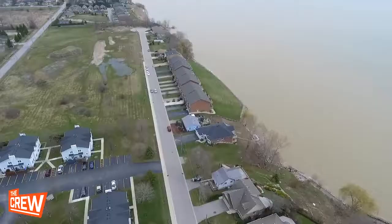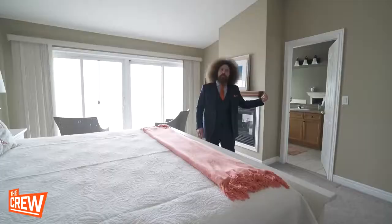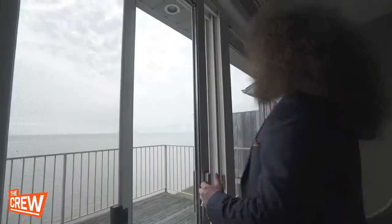This enormous master bedroom has a walk-in closet, an ensuite bathroom, a double-sided fireplace, and seriously, look at that view.